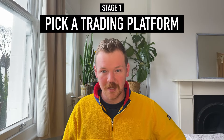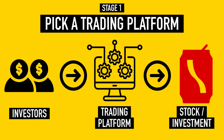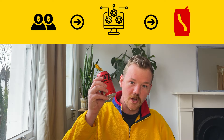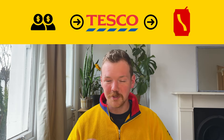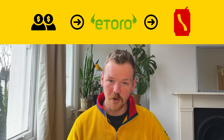Step one of this process is you need to pick a trading platform. A brokerage simply acts as a middleman between you and the business that you are buying shares of. Think of it like this: if you bought a can of Coca-Cola, you don't buy it from Coca-Cola — you buy it from Tesco's. Similarly, if you want to buy Coca-Cola shares, you don't buy them from Coca-Cola — you buy them from a site like eToro.